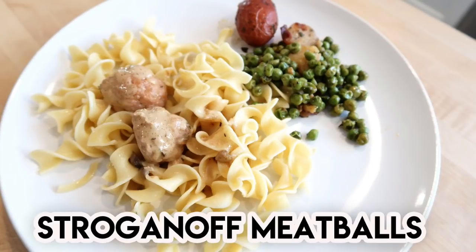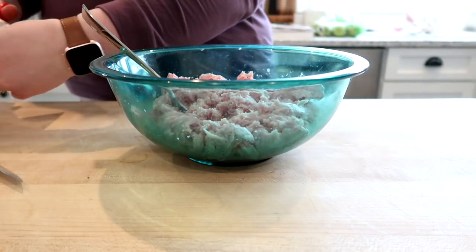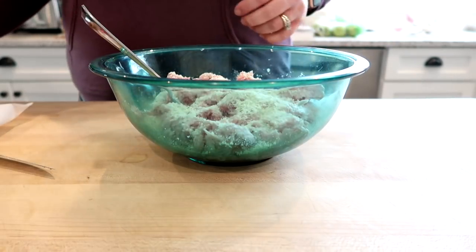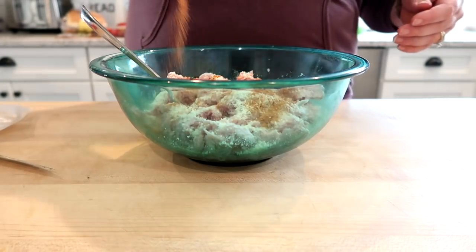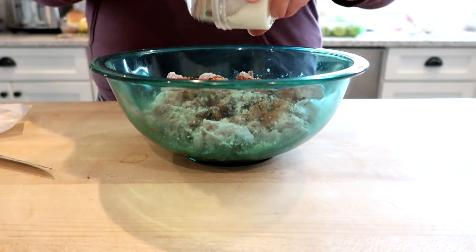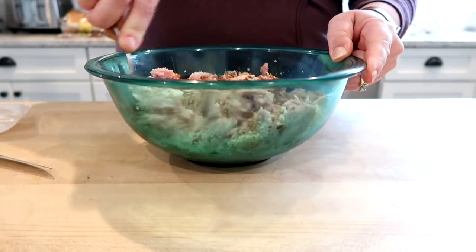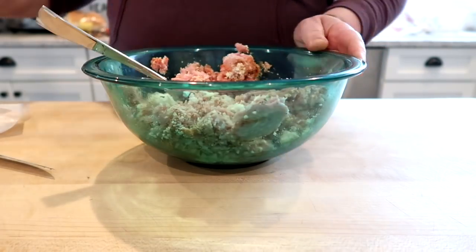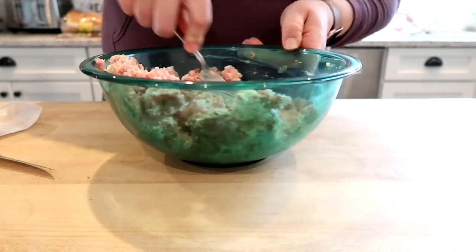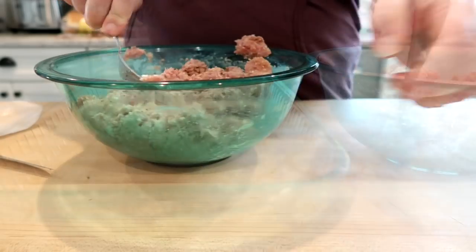Next is a recipe for pork stroganoff meatballs — I'll link this recipe down below. It's actually a Home Chef recipe, but you can definitely recreate it. In my bowl I have some ground pork, breadcrumbs, seasoning, worcestershire sauce, and some ricotta cheese, which helps the meatballs be a little moister. I also added a little bit of half and half to moisten the mixture.